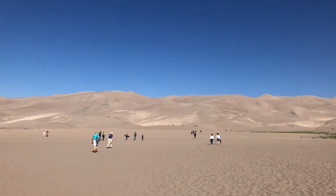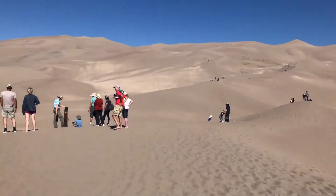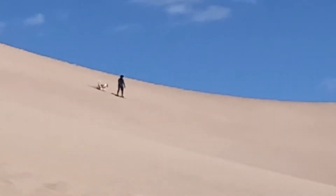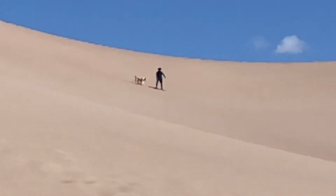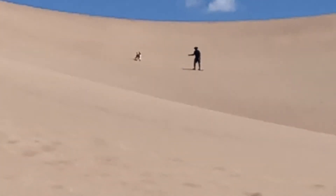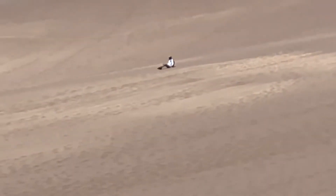If climbing to the top is not your thing and you just want to treat this like a beach, go right ahead — I saw plenty of people just plopping a chair down and sitting in the sand. If you want to be a little more active, you could bring a sled. I saw tons of people with sleds that I think they may have rented from Alamosa. These sleds were slightly different from the ones at White Sands — the White Sands ones were rounded and you sat in them, whereas these were more like a skateboard without wheels and some people rode them like surfboards.